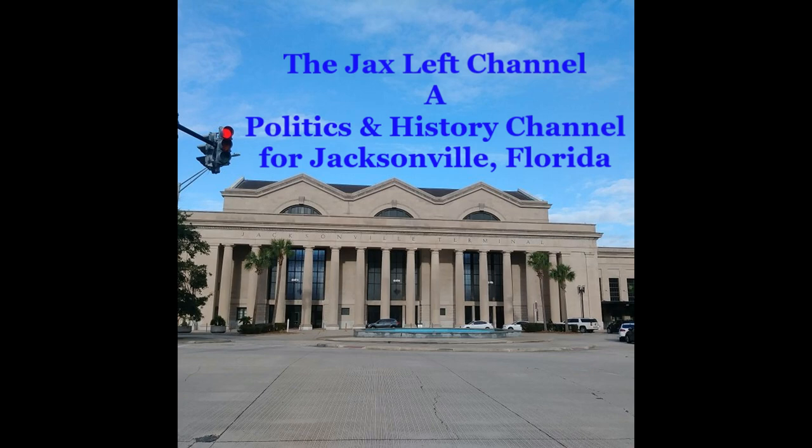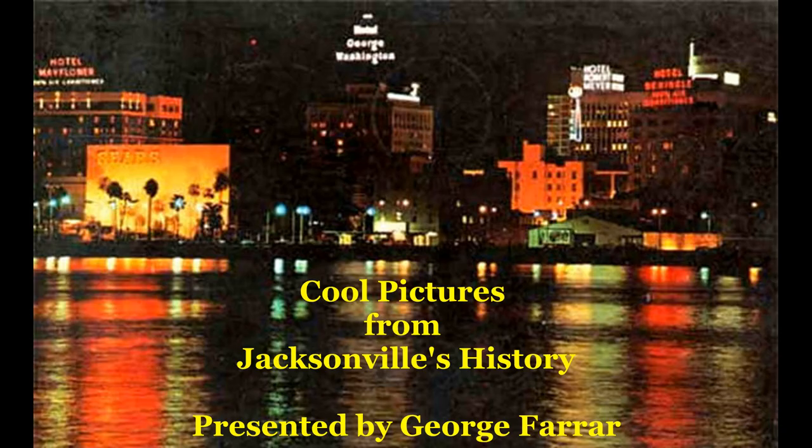Hi everyone, I'm George Favar and welcome back to the Jax Left Channel, a politics and history channel for the people of Jacksonville, Florida. I'm pleased to bring you today a special presentation about Jacksonville history, called Cool Pictures from Jacksonville History. In this picture, I would say this is looking certainly no earlier than 1959.